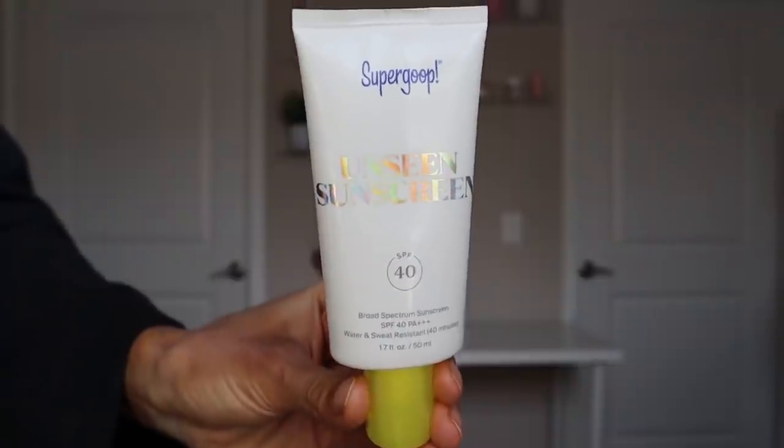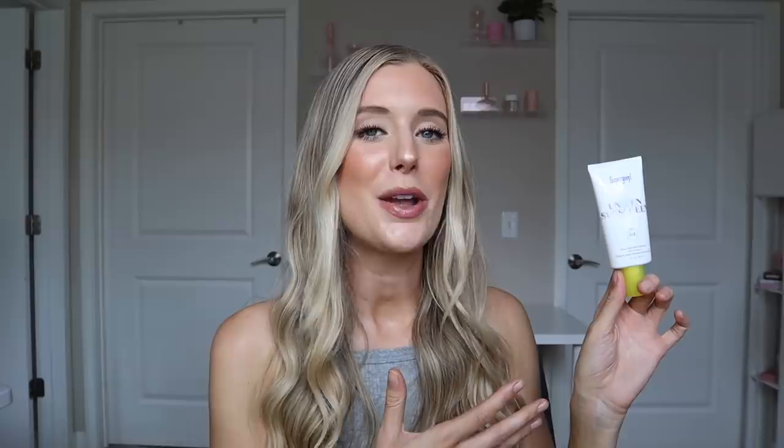Let's start off with their Unseen Sunscreen. This is just a funny one to me personally, because about a year ago I reviewed the Kylie Cosmetics sunscreen that launched, and it is basically the exact same thing as this. At the time of my review I was like, I can't believe I've never seen anything like this before — I can't believe they came up with this sort of technology or concept for a sunscreen. And then with a quick Google search, I realized that it already existed in the form of this sunscreen right here. So this was the innovative one — not Kylie Cosmetics.